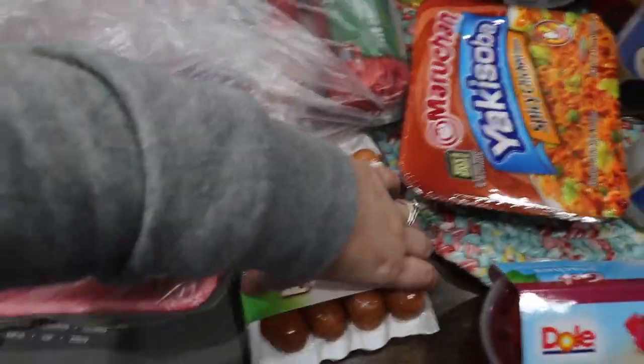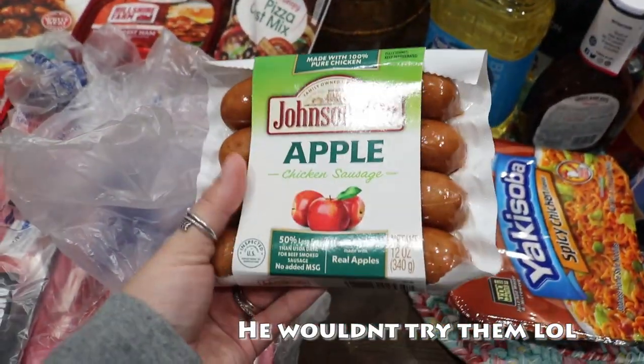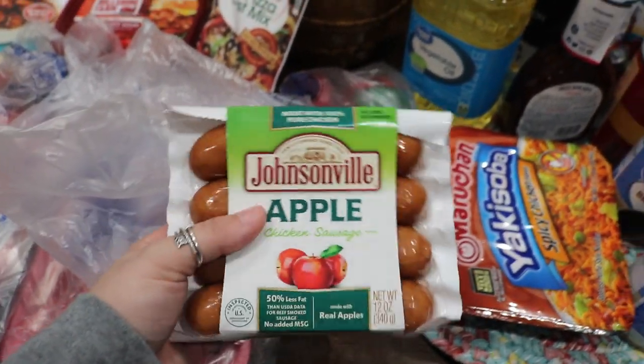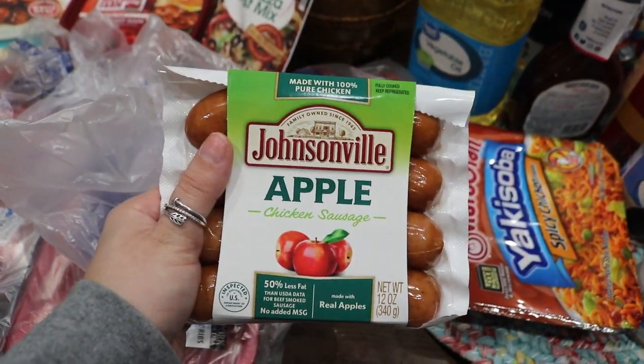I got these to see if Parker will like them. I know he's had them before when he was younger but I'm not sure if he'll eat them again. But if not, I'll eat them. They're just apple chicken sausages.